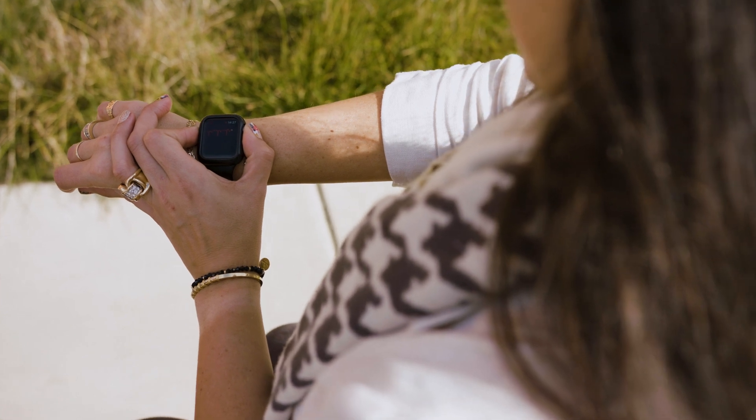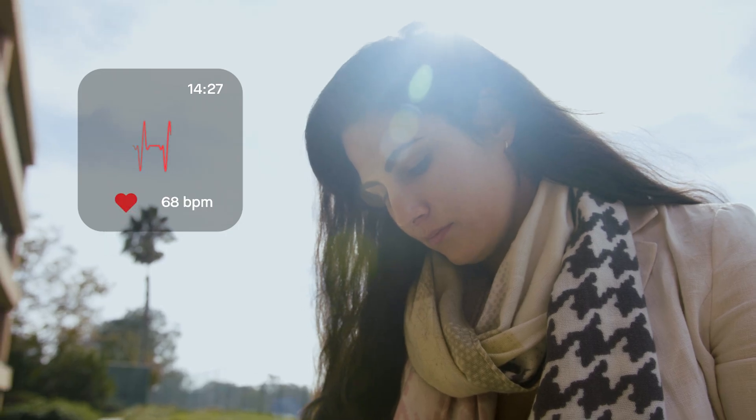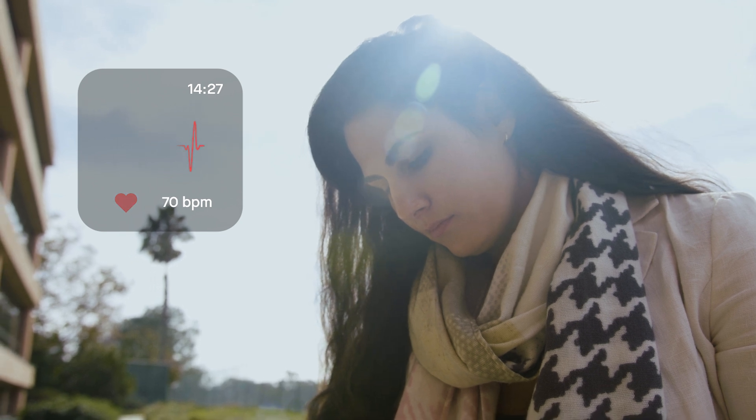A digital revolution is underway in medicine and biomedical research, thanks in large part to new wearable technologies like smartwatches and fitness bands.